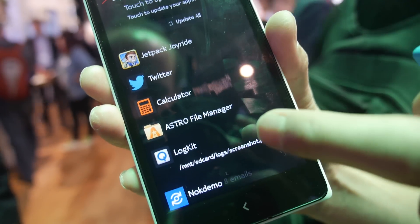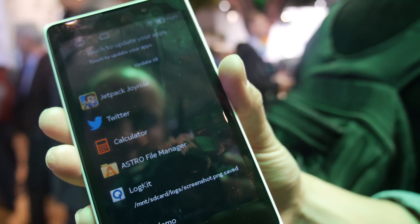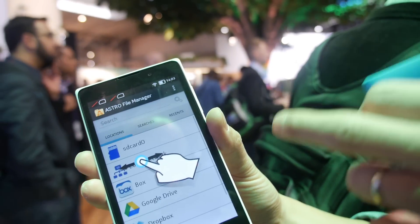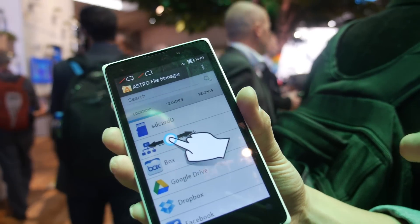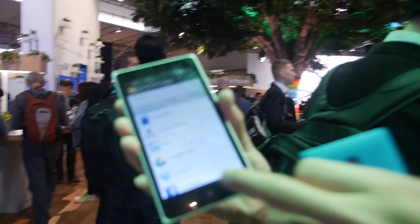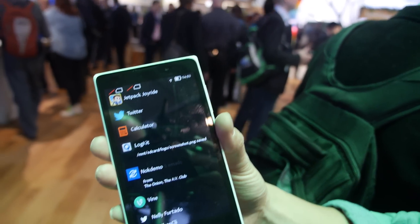All social notifications are pushed to your Fastlane, but it's also configurable. For example, if you don't want SMS notifications there, you can go to settings and switch it off, so you only get the notifications you want on Fastlane.